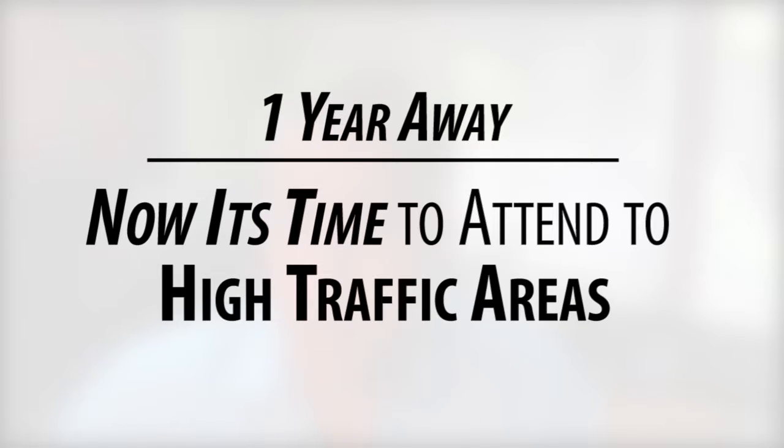When you're at the one-year-out mark from putting your house on the market, it's crunch time. Now is the time to attend to all the high traffic areas as well as make improvements that will freshen up your home. Think about redoing your floors, or at a minimum having your hard surface floors professionally cleaned, including the grout. If your carpet has pet odors or looks well worn or dingy, now would be a good time to replace the carpet. Walls get dinged up constantly, so painting right before you put your home on the market will make it sparkle — and it shouldn't take more than a week or two.